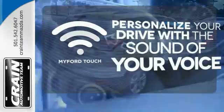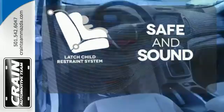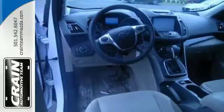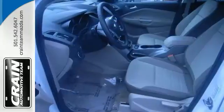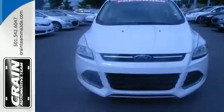Personalize your drive with voice activated MyFordTouch. Keep your most precious cargo safe with the latch restraint system. With a sportiness that you won't find in just any crossover SUV, this Escape is an easy choice. Come in and check it out today.